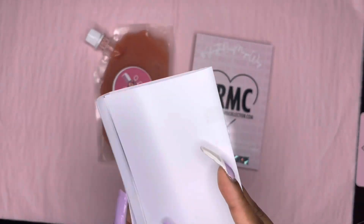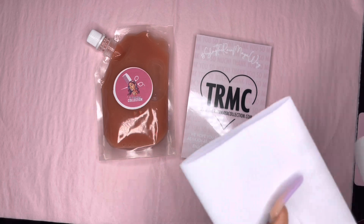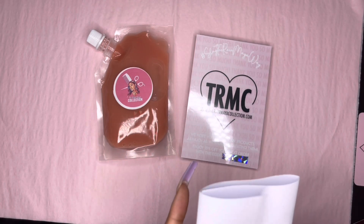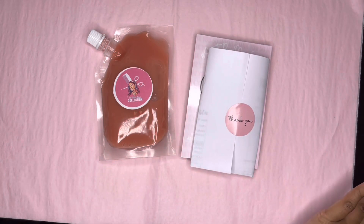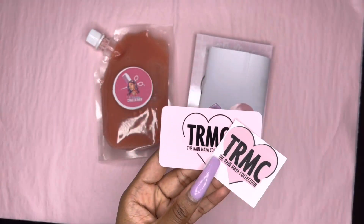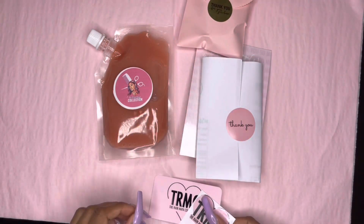Her invoice — did y'all peep the new logo on my invoice? She's doing it big. Of course she's getting a business card and a sticker, and of course a freebie, just to thank her for her purchase.